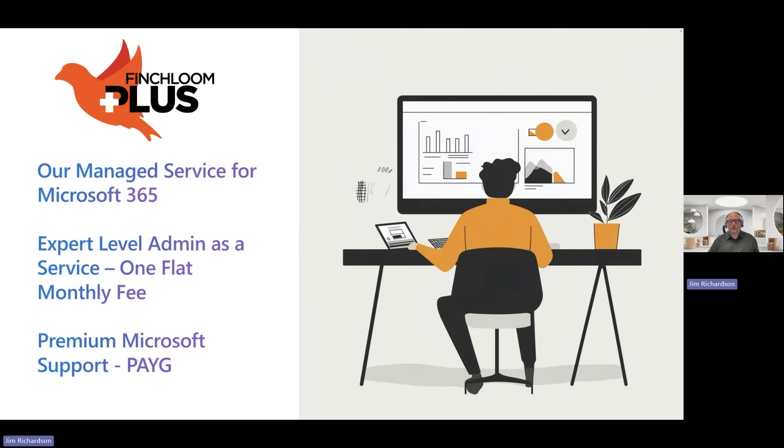In that manage and support area, we have a product called Finchloom Plus. This is our managed service for Microsoft 365. Basically it's two things: expert-level admin as a service for one flat monthly fee, and then premium Microsoft support, which is pay-as-you-go.